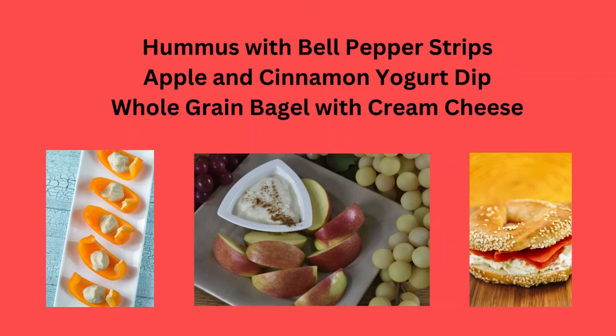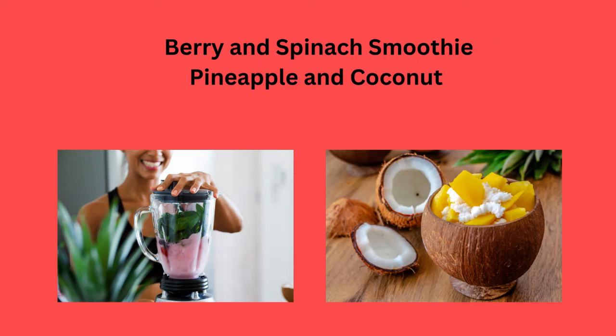Whole grain bagel with cream cheese, a berry and spinach smoothie, or pineapple and coconut.